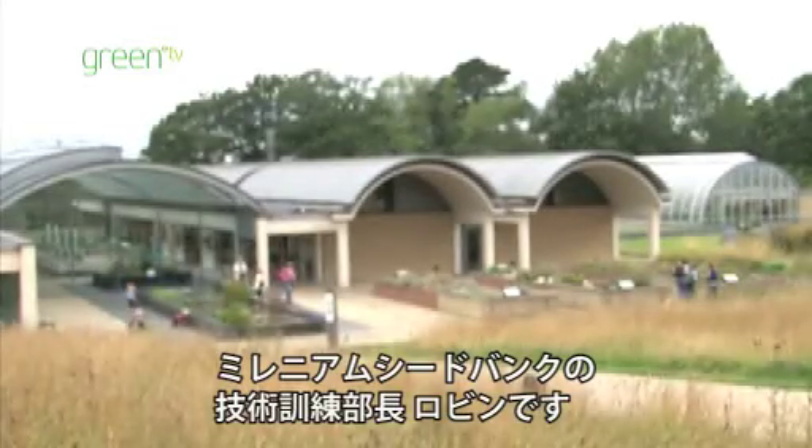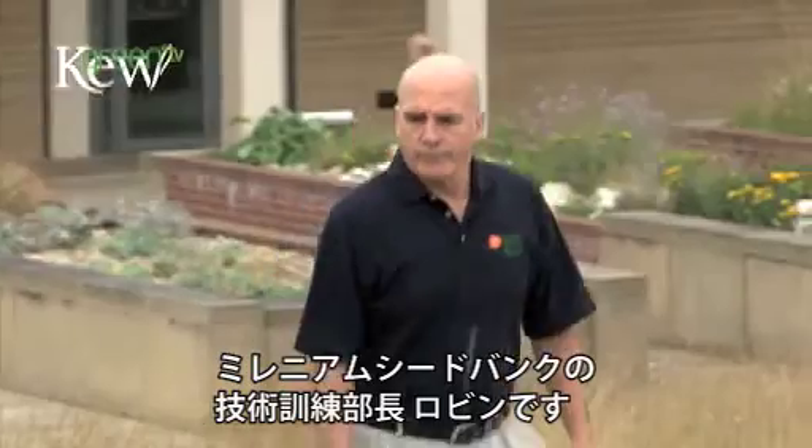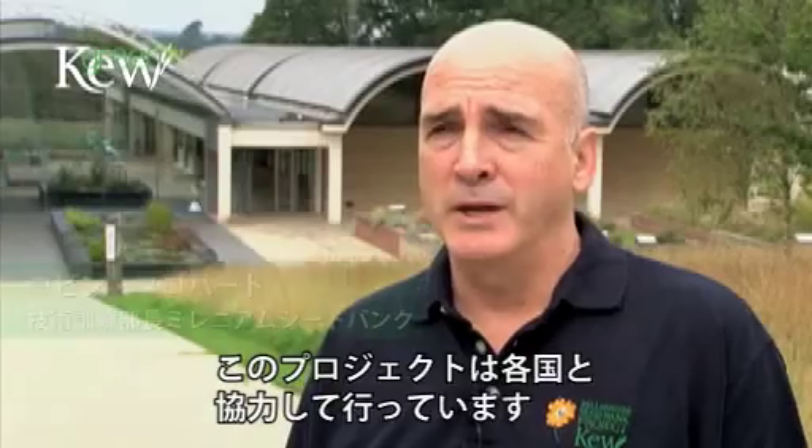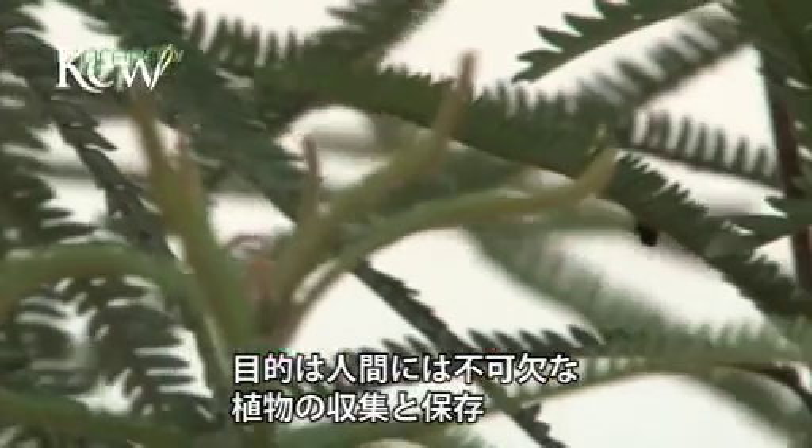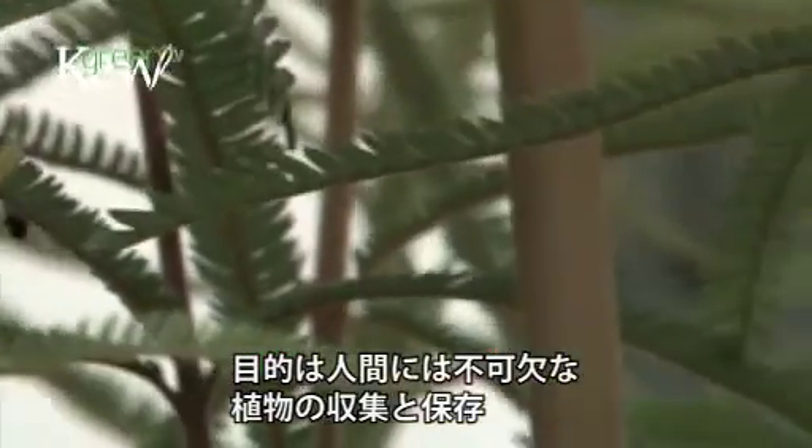I'm Robin Probert, head of the technology and training section here at the Millennium Seed Bank. The Millennium Seed Bank project is really a network of international partnerships that seeks to collect and conserve plants that are important to people.